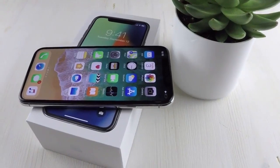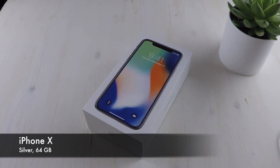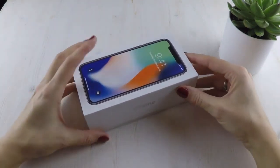Hi guys! We have the iPhone X. I was abroad so my husband made the real unboxing video — you will find it shortly on our channel. But this is my unboxing experience, even if I have already used the phone, and I'm going to share my first impressions as well.